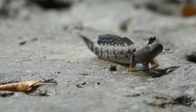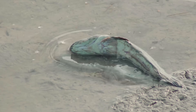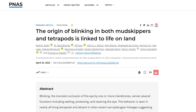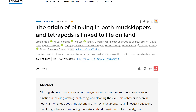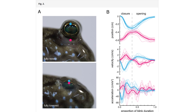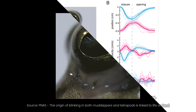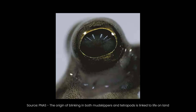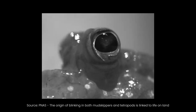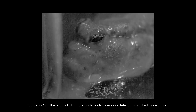So mudskippers can sort of walk, and they can sort of breathe. But what happens if a mudskipper gets dust in its eyes — a little bit of sand or grit? In a new paper titled 'The Origin of Blinking in Both Mudskippers and Tetrapods is Linked to Life on Land,' researchers report that mudskippers, while they may not have true eyelids, do have what you might call a proto-eyelid. When the eye is too dry or otherwise irritated, they tug the eye back into their skull. Folds in the skin around the eyes automatically bunch up over their retracted eye, wetting it and wiping it clean in the process.